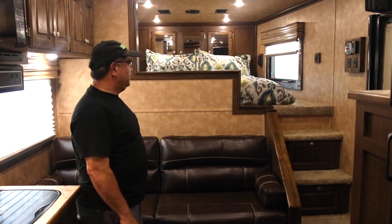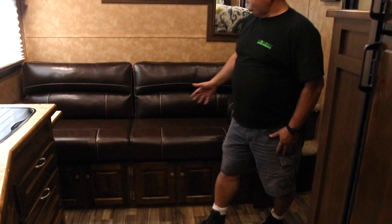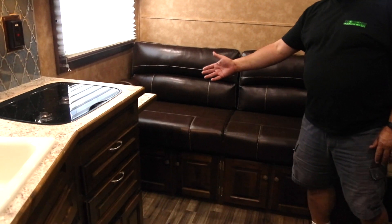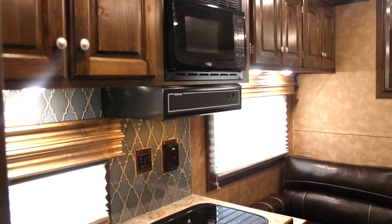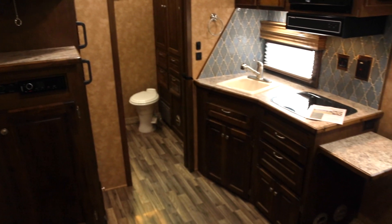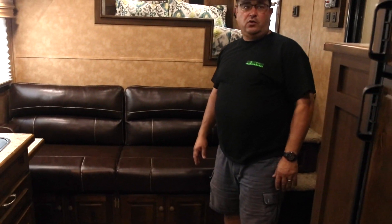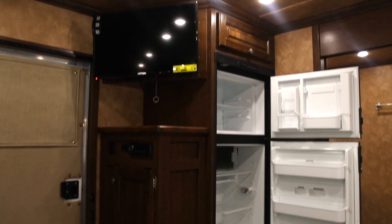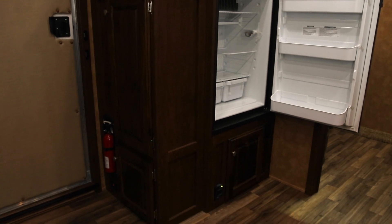This very comfortable sofa turns into a bed, and you have a flip-up counter to eat with. There's a full-range microwave, a sink, a 70-gallon fresh water tank with a 31-gallon gray and black water tank, a good-sized refrigerator, and a full stereo including outside speakers with a built-in DVD player, plus one TV.